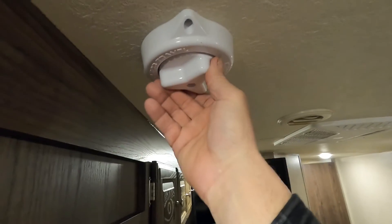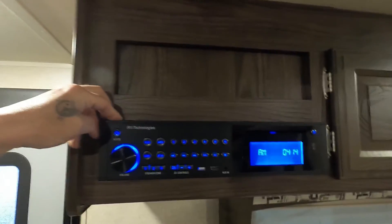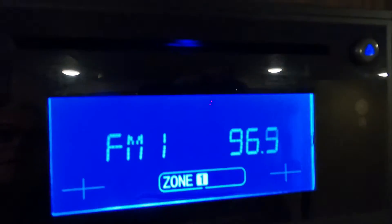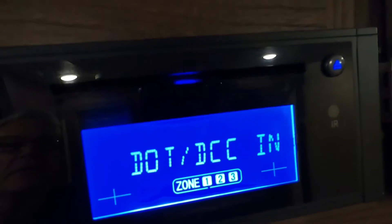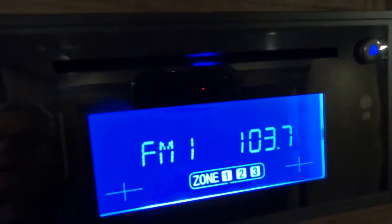Right up here is your antenna crank — turn it to the right when you get to the cab side, to the left when you are leaving. There's an RV technology sound system with three zones of speakers. You can run a quick scan through the three zones. The modes include Bluetooth, auxiliary input, and HDMI — you've got ARC and back to FM.